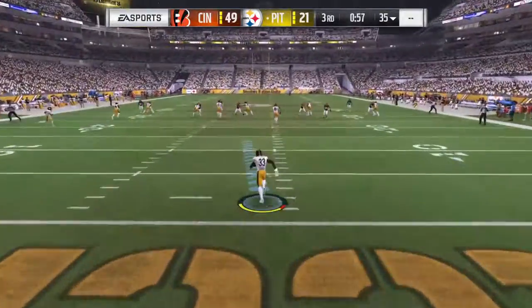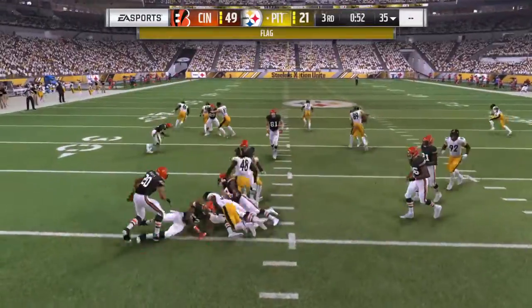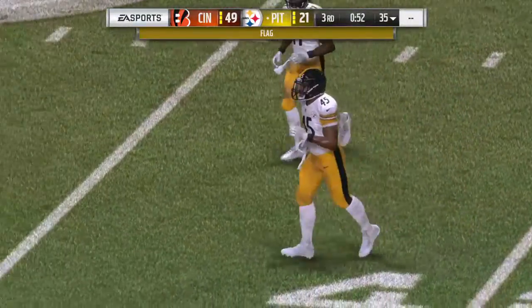That's fielded in the end zone, and the decision to come out is going to cost him five yards with the new rule, as he's taken down right at the 20-yard line.